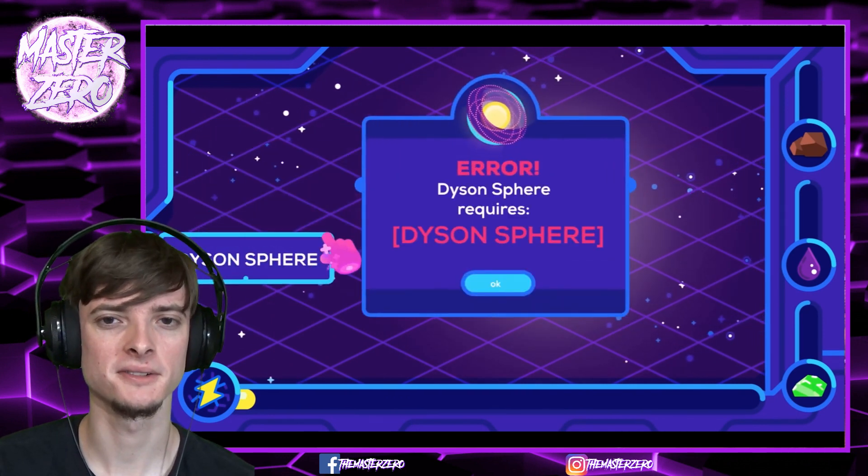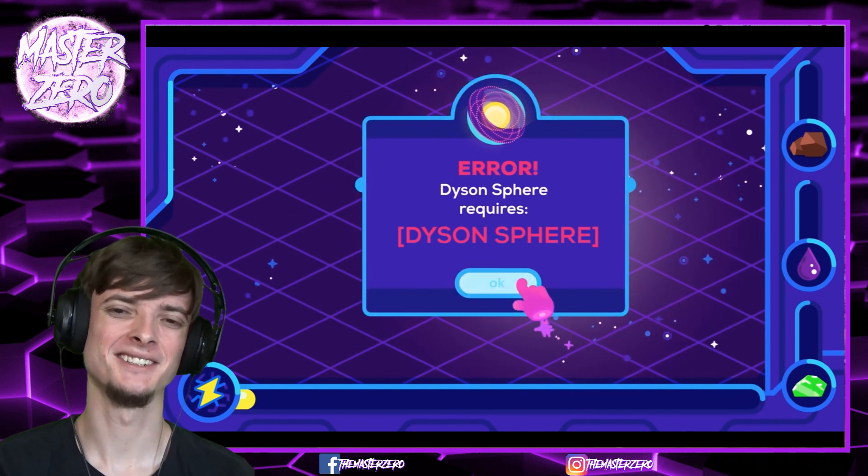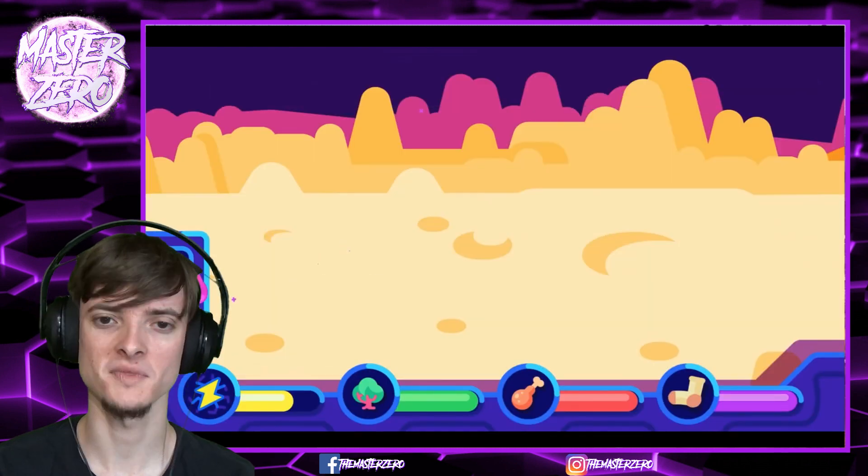If you needed to build a Dyson Sphere, it's almost as if you're going to need the power output of a Dyson Sphere. Huh. But that's okay — there's plenty of sunlight to be had on Mercury, so let's get to work. Alright, let's do this.